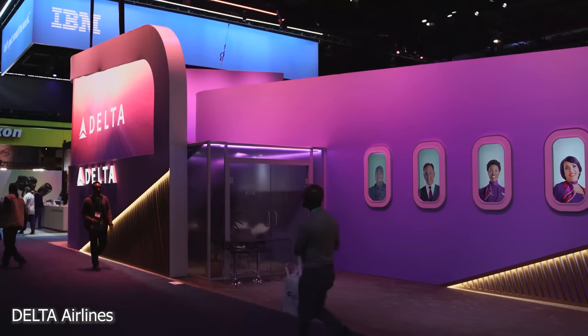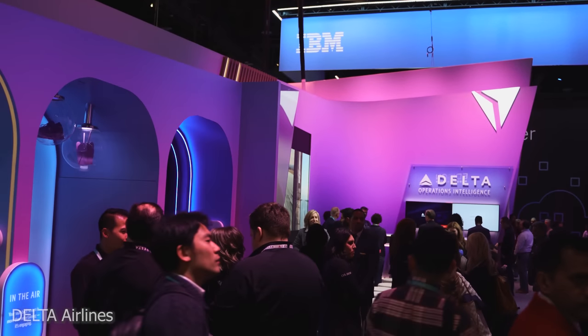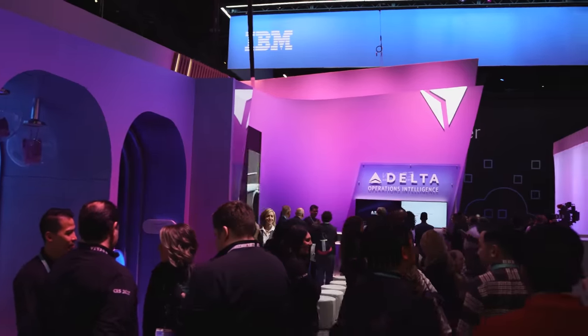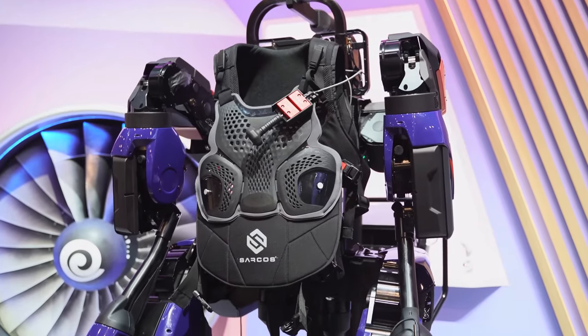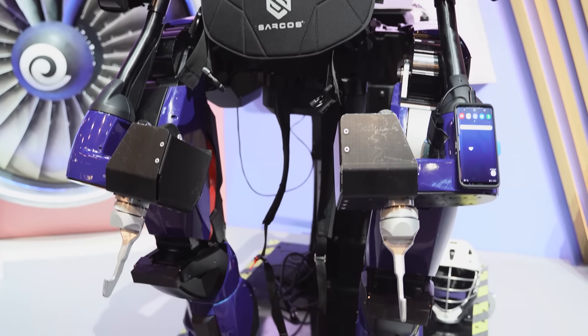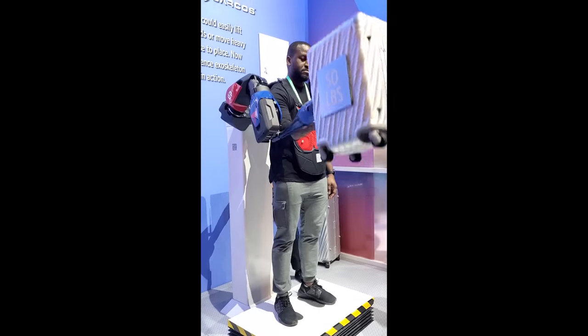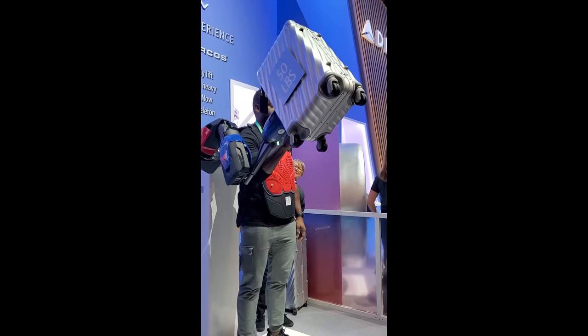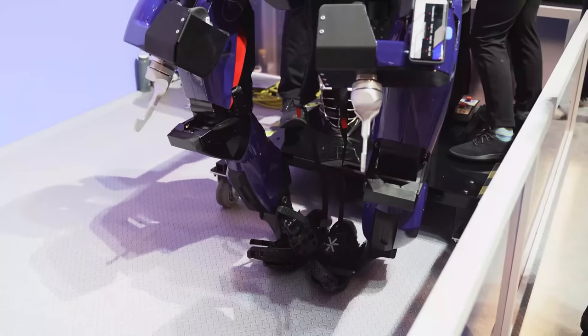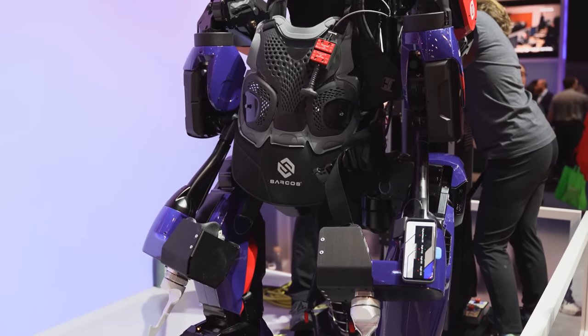Probably one of the best things I saw at the show was from Delta Airlines. Delta showcased a mech suit — or mech outerwear — that allows employees to carry heavy loads like luggage and plane parts with ease. I tried it out: it was easy to use and I was able to lift 50 pounds like I was tossing my phone up and down.